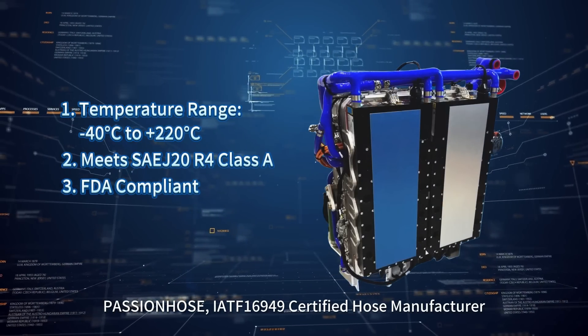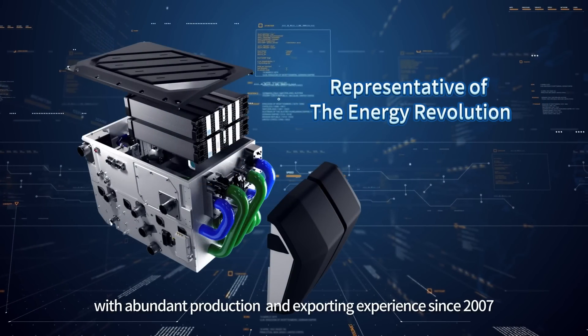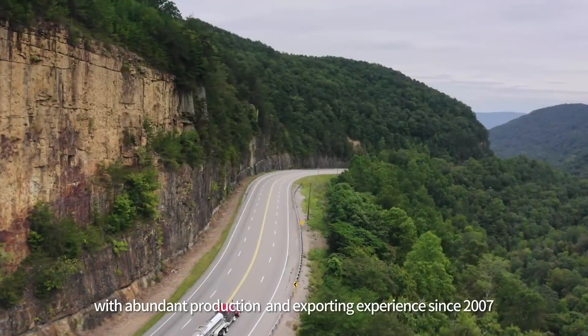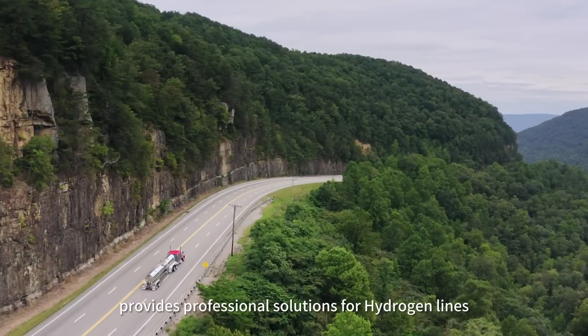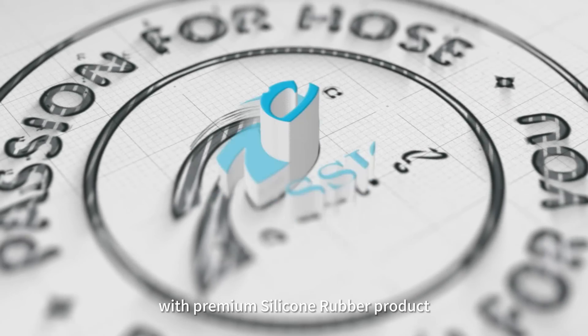Paixun is an IATF 16949 certified hose manufacturer with abundant production and exporting experience since 2007, providing professional solutions for hydrogen lines with premium silicon rubber products.